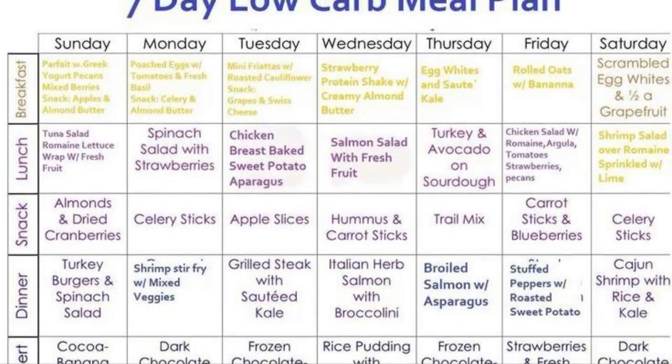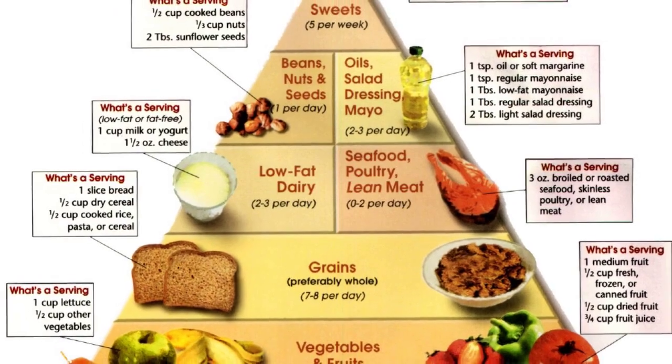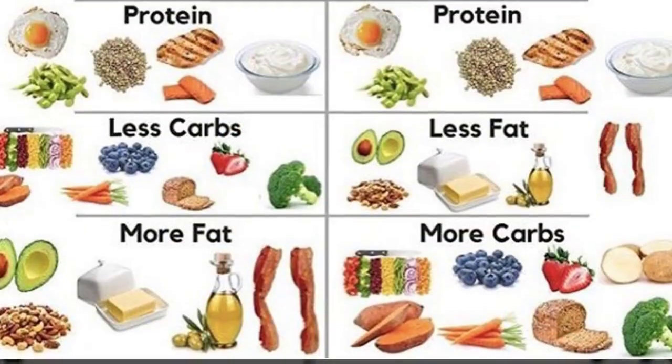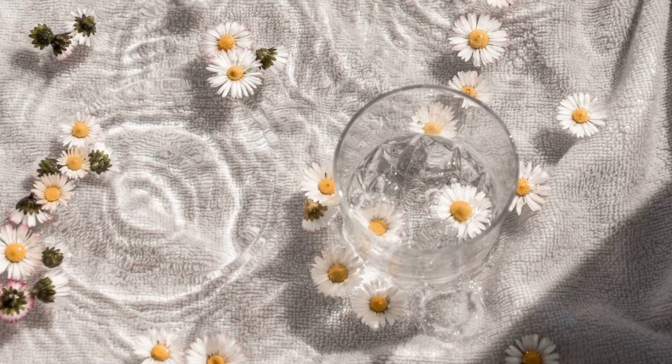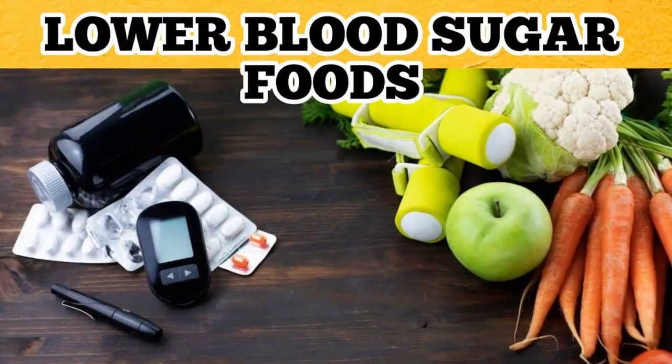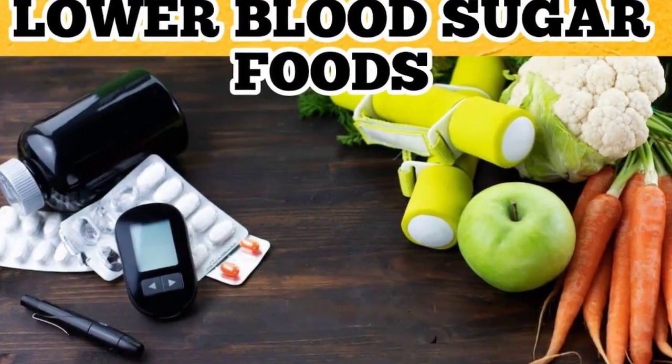The foundation of a low-carb diet is plenty of non-starchy vegetables. These are low in carbs and high in vitamins, minerals, and fiber. Fill your plate with leafy greens, broccoli, cauliflower, bell peppers, and more. These veggies not only help regulate blood sugar, but also keep you feeling full and satisfied.